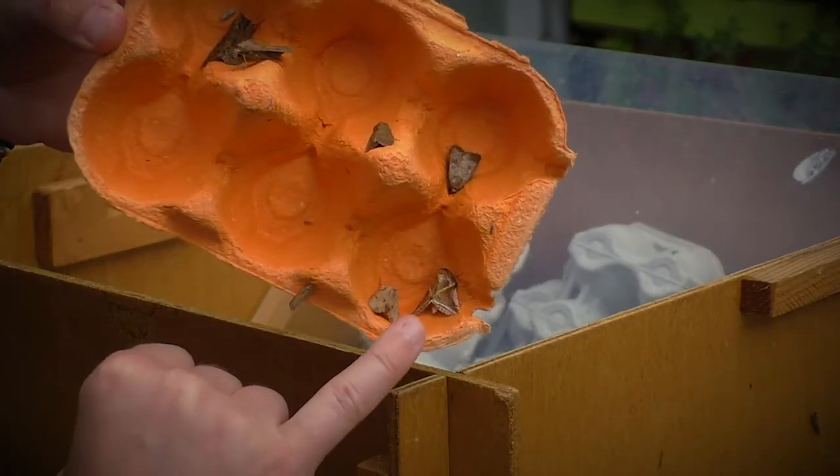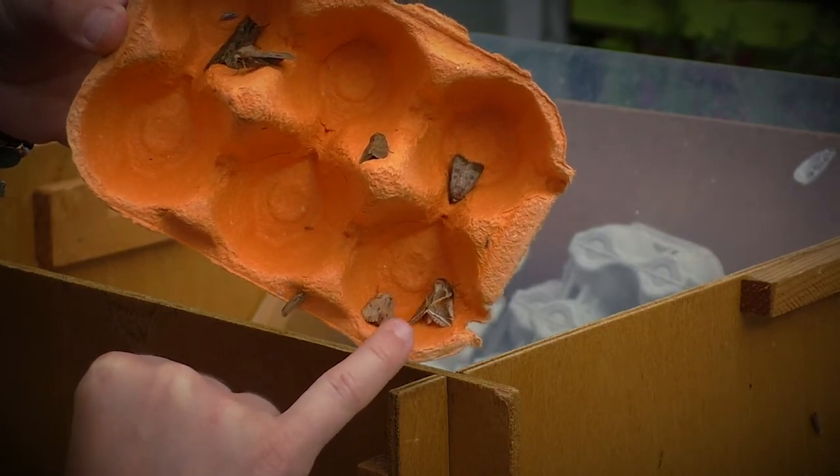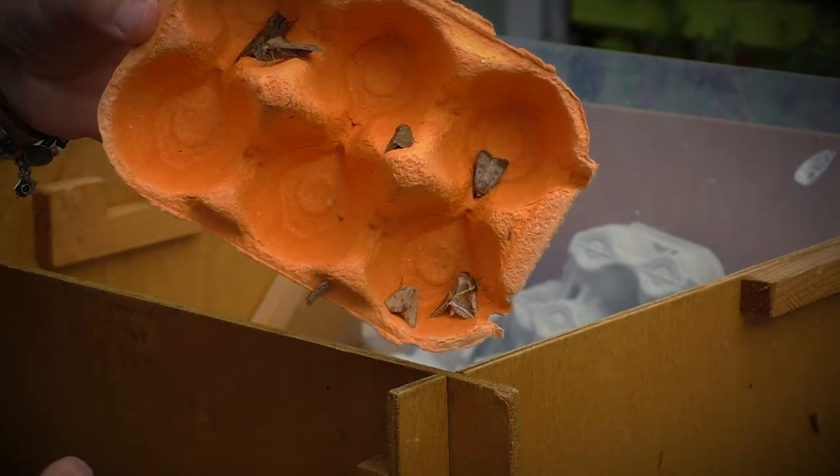So we've got here buff arches. Beautiful patterning — some people say it looks a bit like toffee, but I always think it's got sort of a flinty kind of look to it.